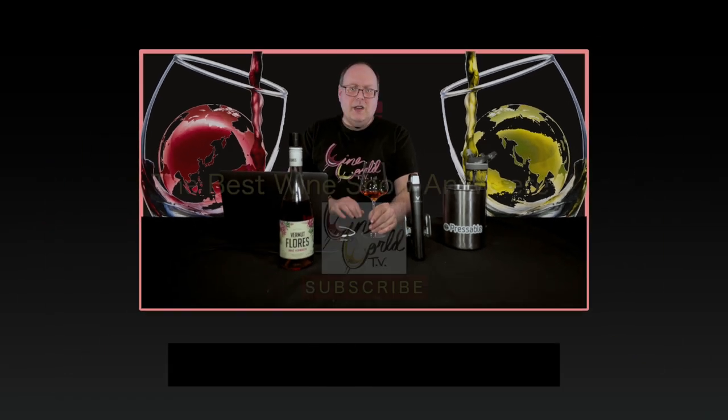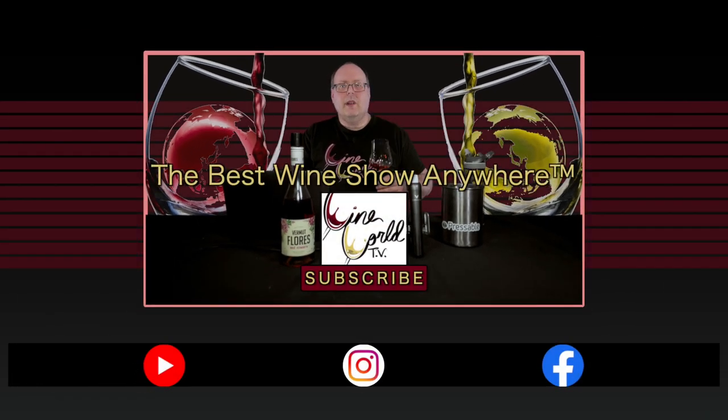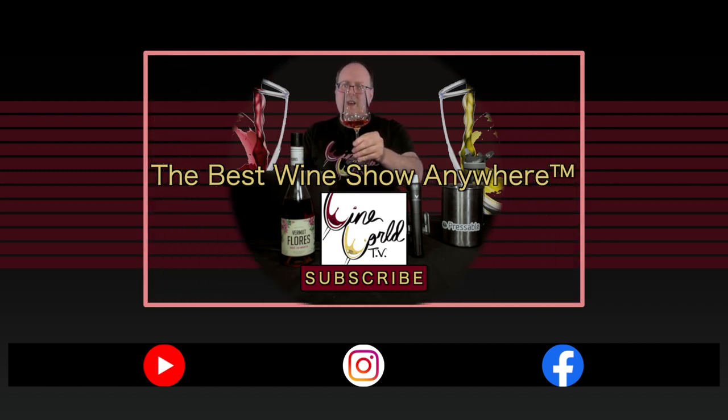That's going to do it for today's show. If you enjoy what I'm doing here, please make sure you like and subscribe, and then tell your friends about the best wine show anywhere. We'll see you next time.